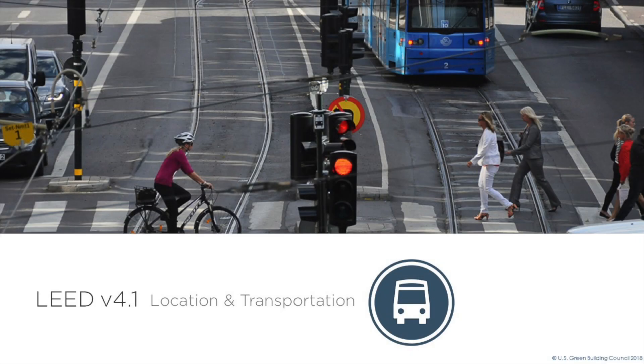The location and transportation credit category in LEED version 4.1 rewards thoughtful decisions about building location with credits that encourage compact development, alternative transportation, and connection with amenities.